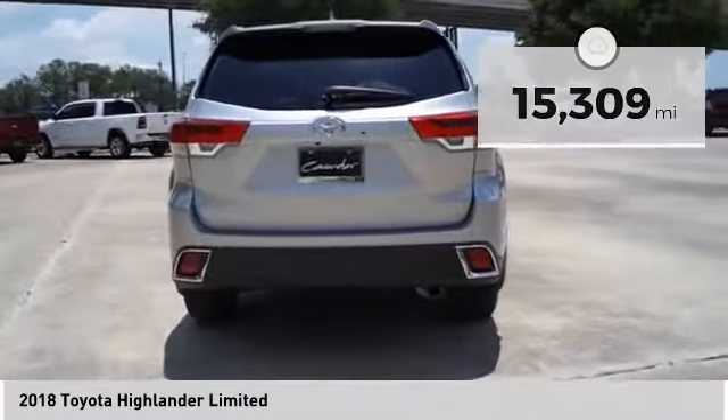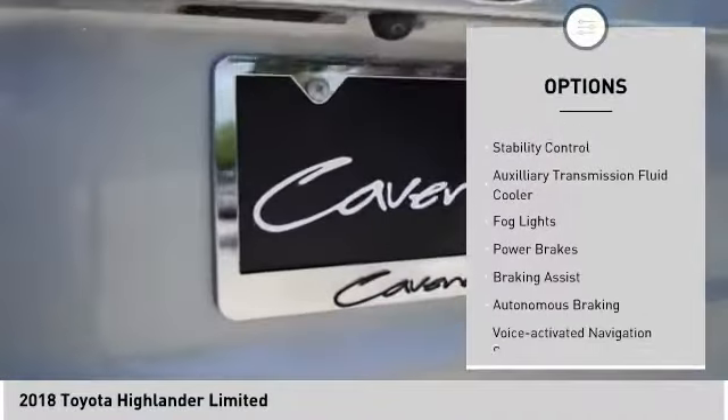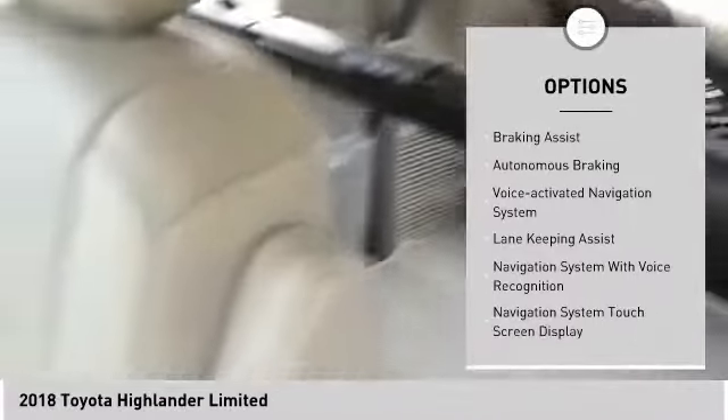Here are some of this vehicle's great options: power windows with safety reverse, roof rails, traction control, stability control, and an auxiliary transmission fluid cooler.